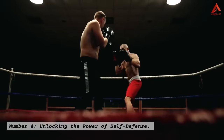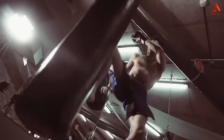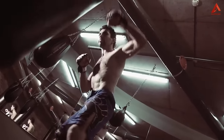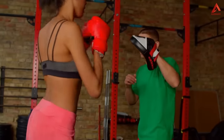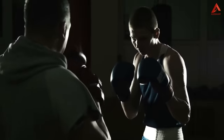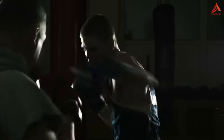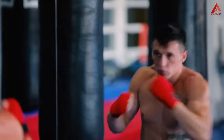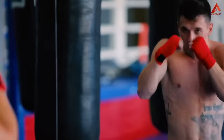Number four: unlocking the power of self-defense. Beyond the physical gains, boxing empowers you with self-defense skills that can be invaluable in real-life situations. Learning how to throw punches correctly not only enhances your technique, but also boosts your confidence. You'll develop the ability to defend yourself effectively should the need ever arise. The self-assurance you gain from knowing you can protect yourself is immeasurable, making boxing not only a fitness pursuit, but also a tool for personal safety.